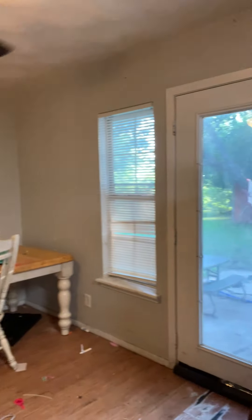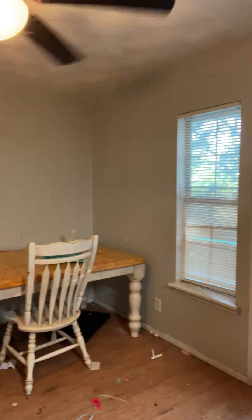This is the dining area. There's a little bit of a foundation problem here — looks like the house is kind of sinking toward the back.